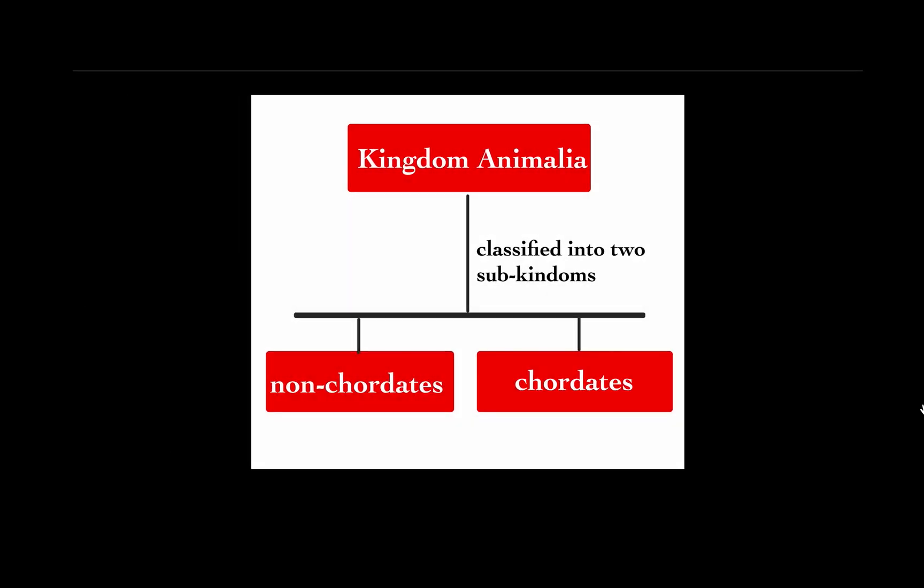Kingdom Animalia is classified into two sub-kingdoms: Non-Chordates and Chordates. In Non-Chordates there are 10 phyla. Let us see the tricks to remember these 10 phyla.